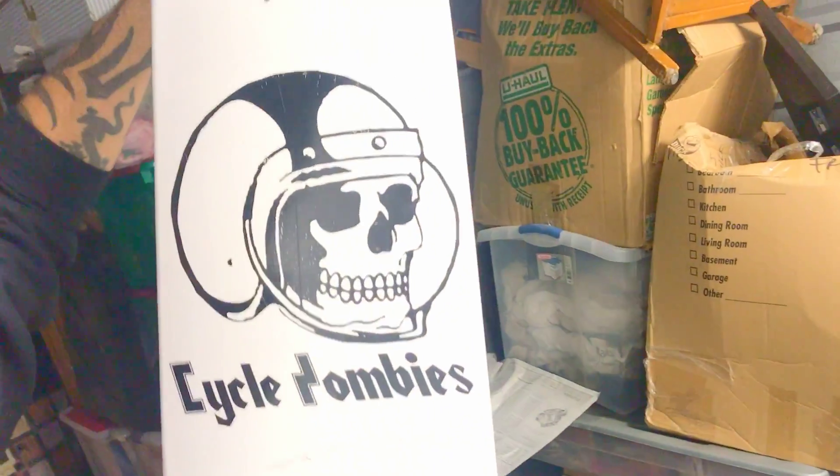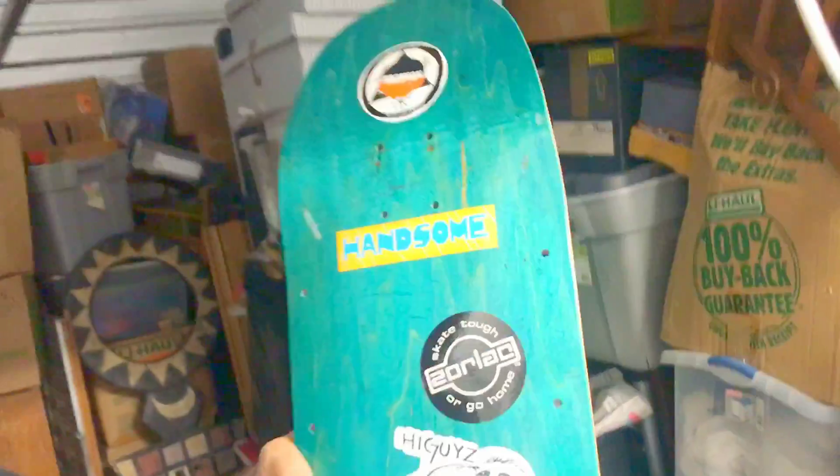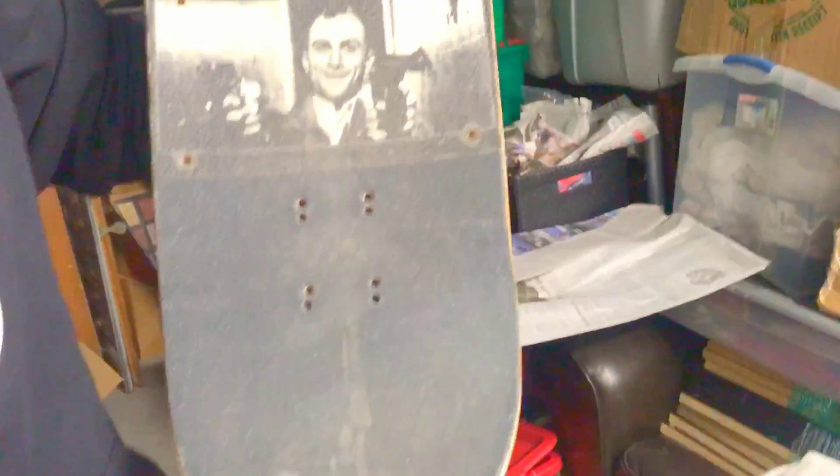I want another one of those. Cycle Zombies - okay, cool looking board. Another handsome board. Got some stickers on it. I like that green. That looks nice.